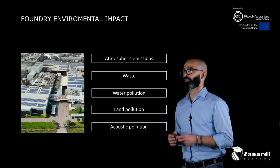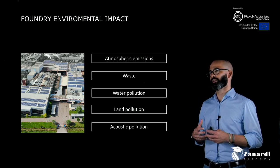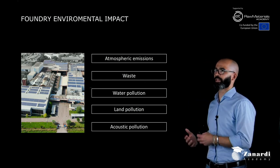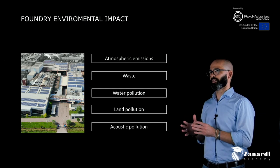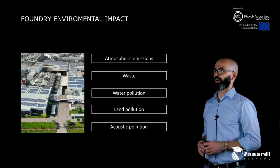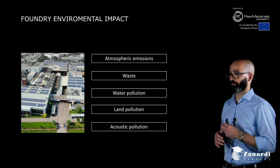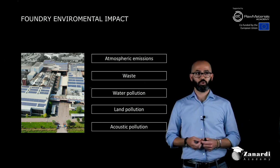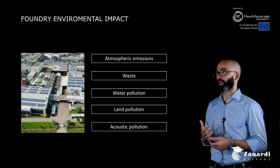Foundries are typically known as companies that produce a lot of atmospheric emissions, due to their history. But now foundries work every day to guarantee maximum respect for international environmental regulations. Every company works to reduce atmospheric emissions, reduce or manage waste in the best ways possible, and reduce or eliminate water pollution and land pollution.